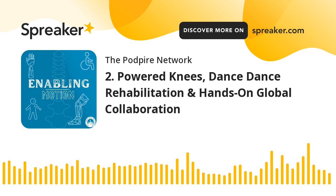Welcome to Enabling Motion, the podcast where we bring you the inspiring technology that keeps people moving. Welcome back, especially after our first episode two weeks ago. It's been amazing to hear all the great feedback from everyone.